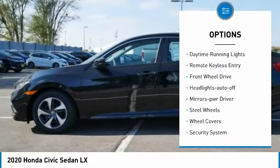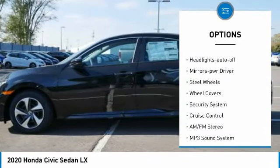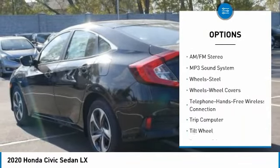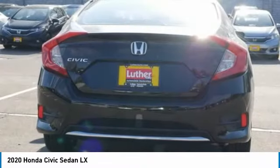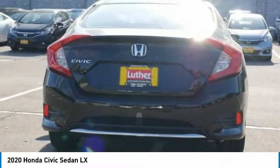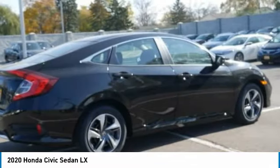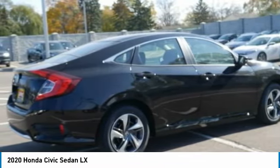Here are some of this vehicle's great options: traction control, daytime running lights, remote keyless entry, FWD headlights auto off, mirror memory, steel wheels, wheel covers, security system, and cruise control. Searching for a dependable vehicle that looks great too? You found it — so stop in today.